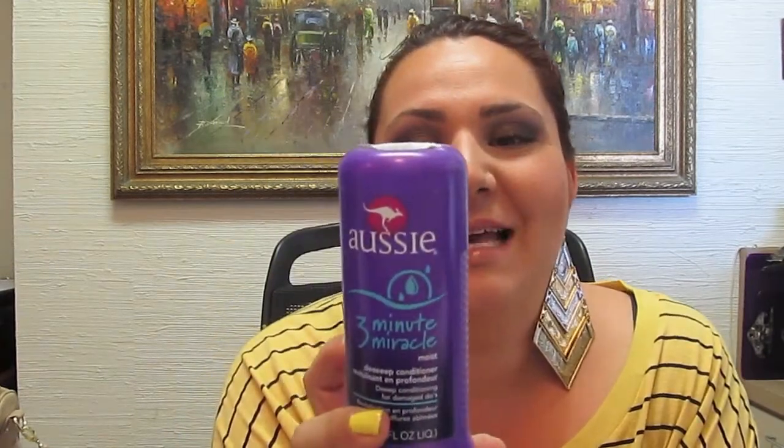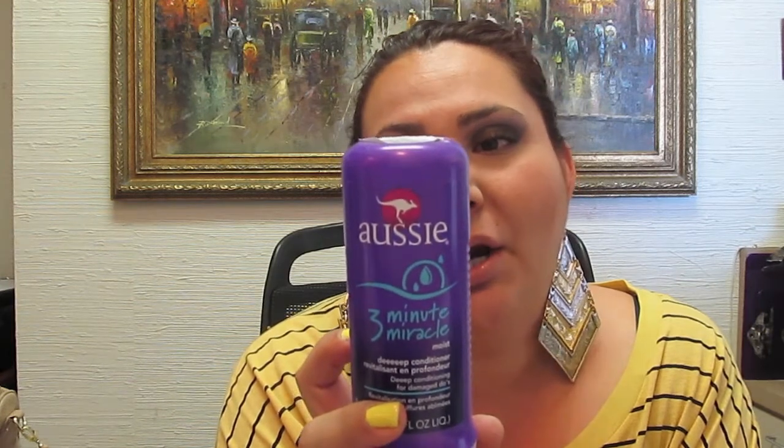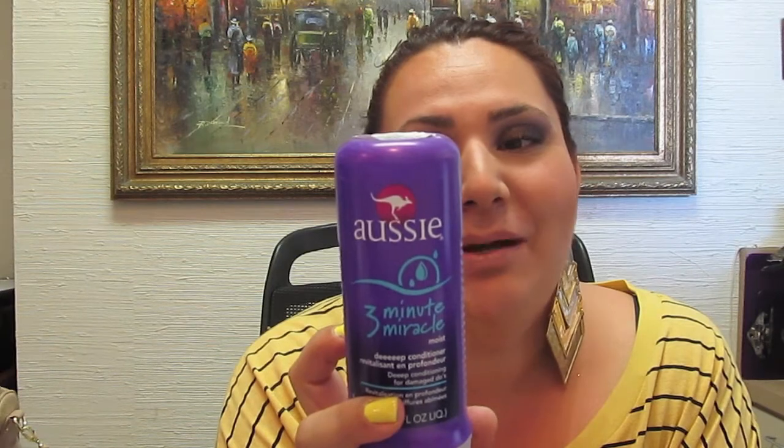Another everyday favorite is the Three Minute Miracle from Aussie — basically a deep conditioner. I had some color treatment done to my hair; I had to do a little stripping on my ends because they weren't taking the color, so my ends are definitely dry. The directions on the back say: 'Work into clean wet hair, use the next 2 minutes and 45 seconds to think deep thoughts about your day' — which is cute. It only takes three minutes total!